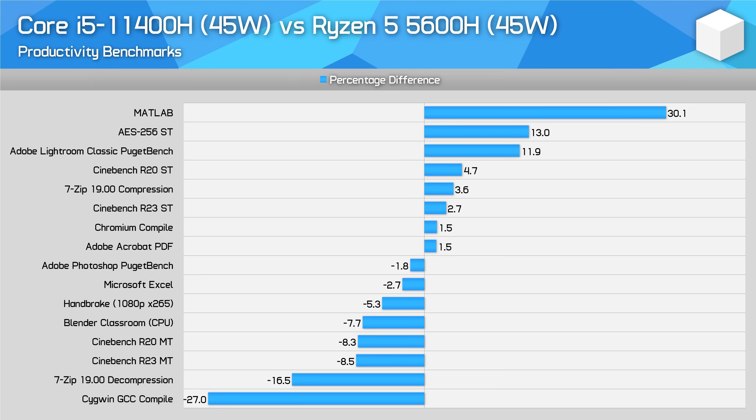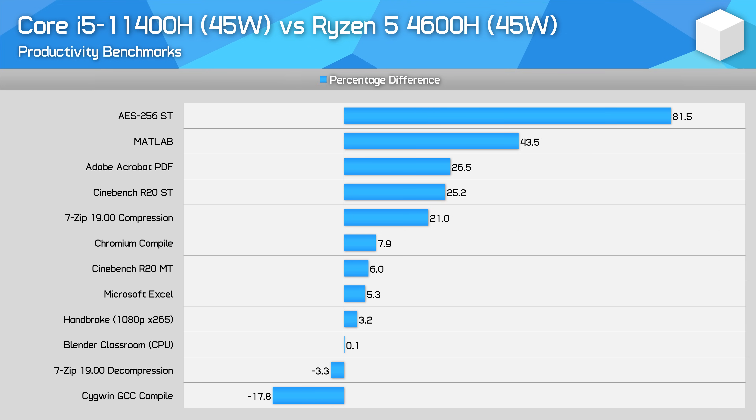However, in the majority of cases the 11400H is less than 10% slower. In more lightly threaded applications the two parts end up very similar — in Cinebench single-thread, the 11400H is less than 5% faster, and the two models trade blows in applications like Photoshop. There are also benchmarks that more strongly favor Intel, like MATLAB. When compared to a previous-generation part like the Ryzen 5 4600H, the Core i5-11400H is clearly the better processor — single-thread performance is miles ahead with the Tiger Lake design, and multi-thread performance is generally even or slightly ahead as well.